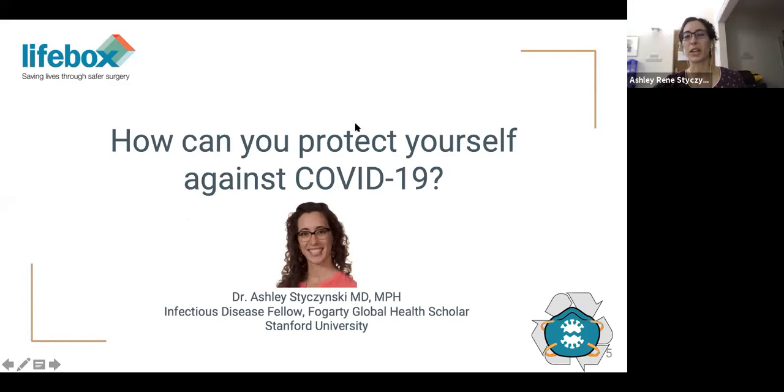Thank you, Nicole. Good morning to everyone. I am Ashley Stichinski, an infectious disease fellow. I'm going to give a brief overview of the necessary PPE to protect against COVID-19, with a focus on low-resource healthcare settings. Healthcare workers are especially vulnerable to becoming infected with SARS-CoV-2, as we've seen in Italy, Spain, Russia, and the U.S. However, with appropriate use of PPE, healthcare worker infections are largely preventable, even in settings with limited resources.